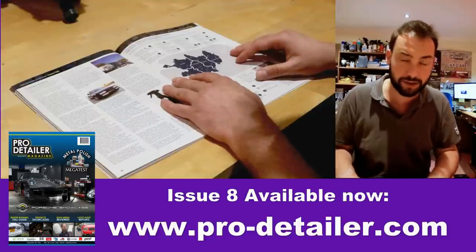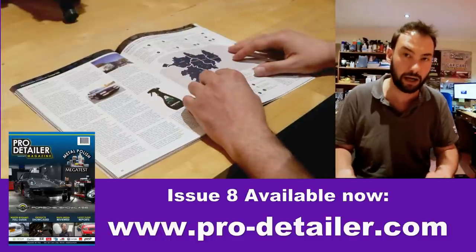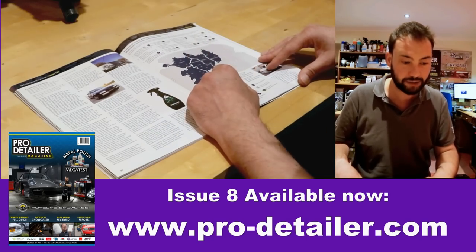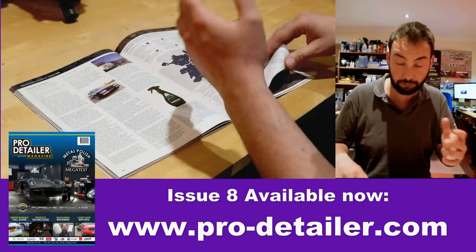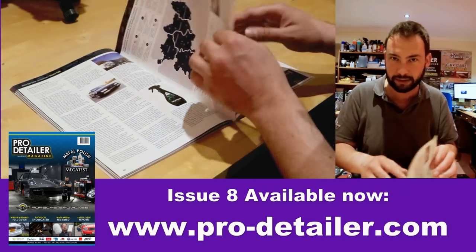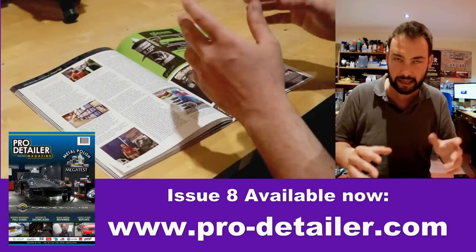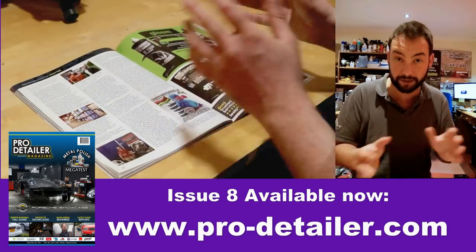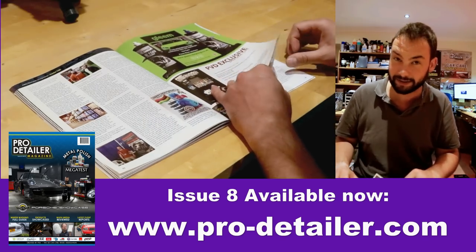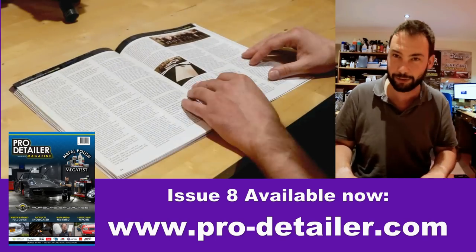Next we have Coming to America — a trader talk style article on importing products to America, put together in cahoots with Russ at Autoality and US Disty. It was about bringing different brands together, with input from various people on both sides of the Atlantic, including Dom Colbeck of Dodo Juice on how much fun it is exporting chemicals and selling them in the USA.